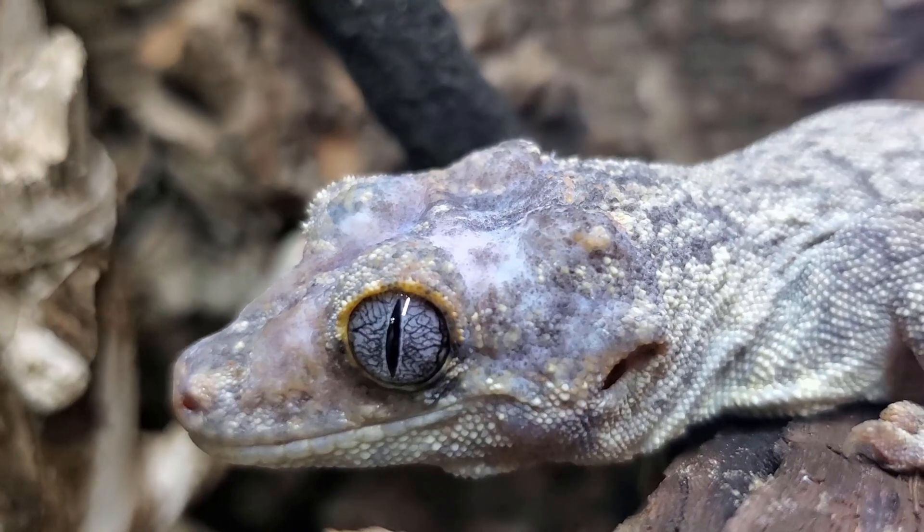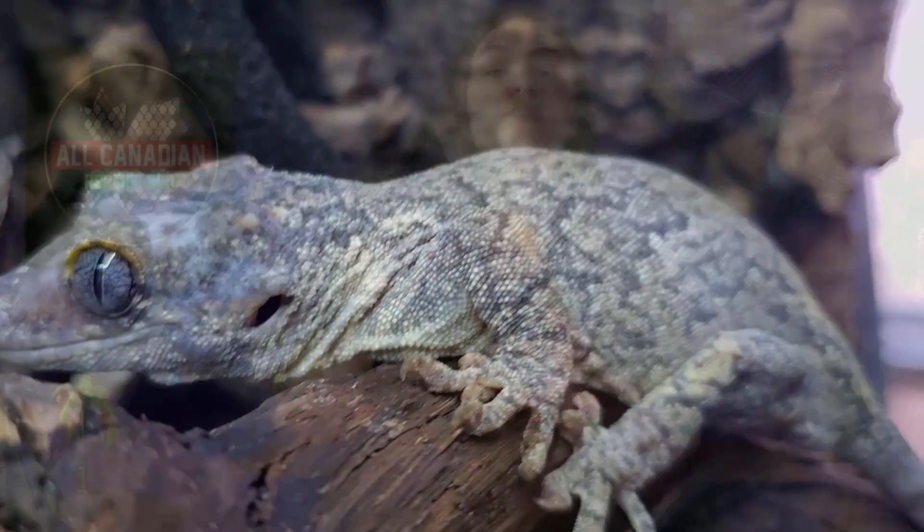There are over 6,000 lizard species and they have evolved some incredible adaptations to thrive in almost every ecosystem, on every continent, except Antarctica of course. Today we will be talking about one of the weirdest and coolest of those adaptations, Gecko's Crazy Feet, and I will share with you my list of favorite gecko feet.